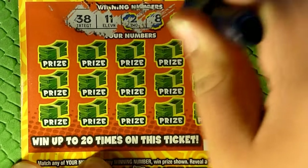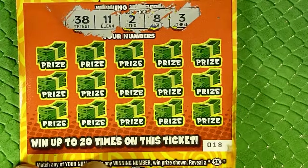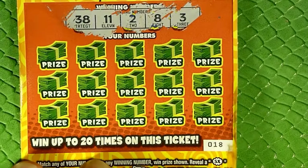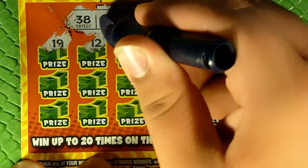This usually scratches very easily, but the fact that it got wet is making it a little hard to scratch. 38, 11, 2, 8, and 3 are our numbers today. Then we have 19 and 12.